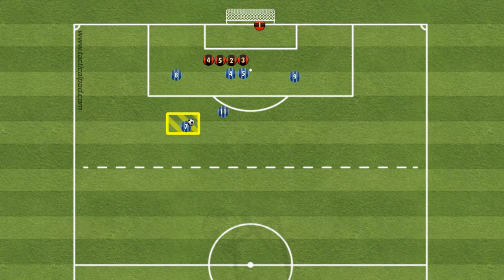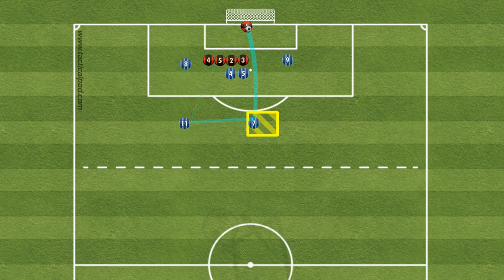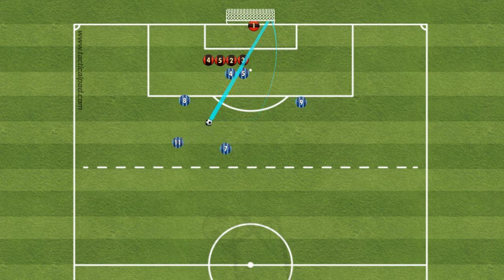Dive into the thrilling world of free kicks with a fresh perspective. Join us as we explore our tried and true direct free kick setup, now infused with innovation. Our focus? Uncovering the art of the strategic pass, pinpointing the perfect moment for a small yet impactful play.